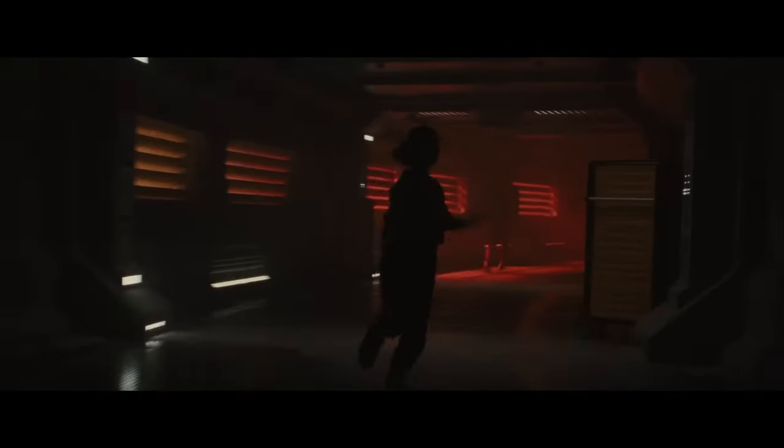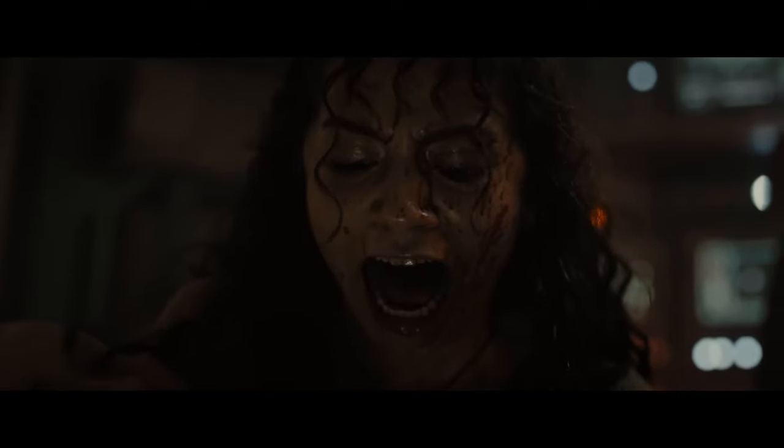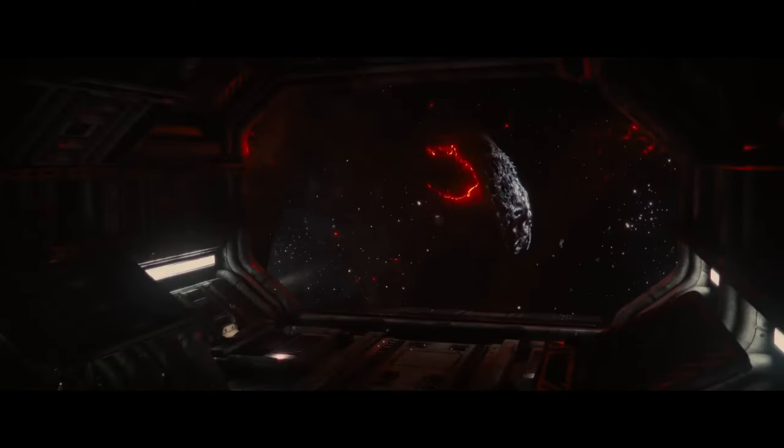It's a masterful use of audio to manipulate the audience's emotions, keeping us on edge from start to finish. In Alien Romulus, both the practical effects and the sound design work in perfect harmony, creating an atmosphere so immersive that you'll feel like you're right there, trapped with the crew waiting for the next inevitable strike.